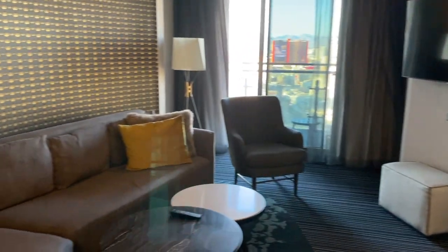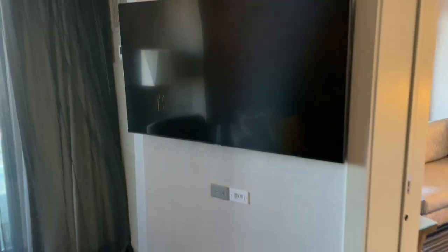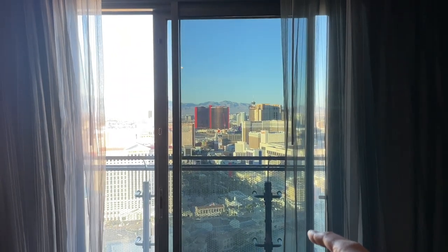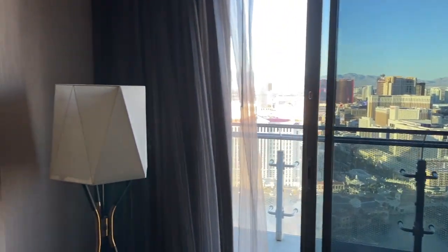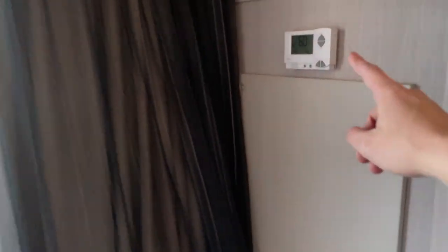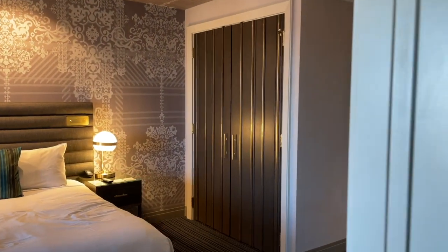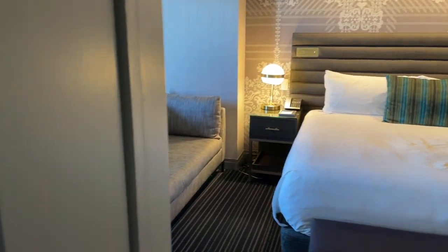You have a nice couch, a TV right there, and this is where you can go to the balcony. There are two sliding doors to go outside. There's a lamp right there, you can control the temperature of the room right there, and if you want more privacy you can close these doors — there are two of them.